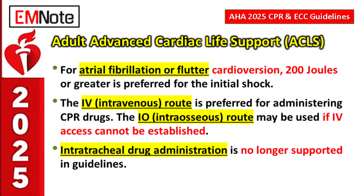For drug delivery during CPR, the intravenous route is always preferred. If IV access can't be obtained quickly, the interosseous (IO) route must be used — getting vascular access fast is non-negotiable. Intratracheal drug administration is no longer supported, as absorption is erratic and bioavailability is generally poor. IV or IO only for ACLS drugs.